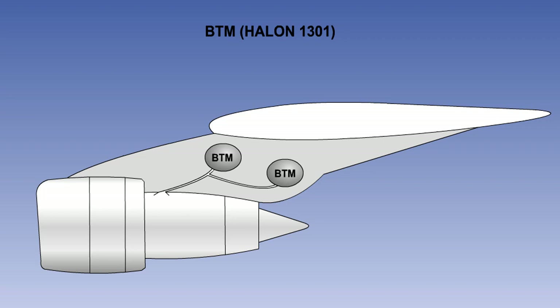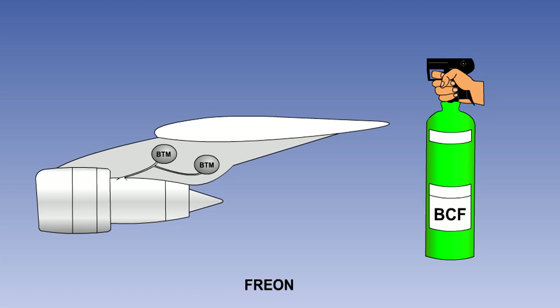Bromotrifluoromethane, BTM, or halon-1301, is stored in grey containers and used in fixed systems for the protection of auxiliary power units, power plants and cargo compartments. It has similar characteristics to halon-1211, except that it has a vapour spray which is more difficult to direct. For this reason, it is not normally found in handheld fire extinguishers. BCF and BTM are part of a group of halogenated hydrocarbons commonly called Freon. There are other extinguishing agents in the Freon group, but only BCF and BTM extinguishers are recommended for use on aircraft.